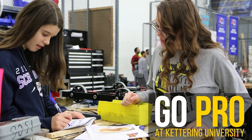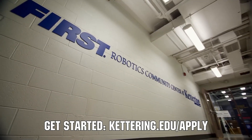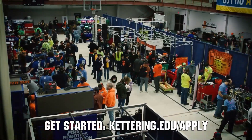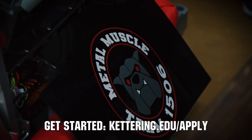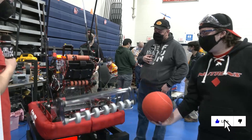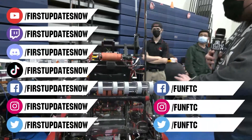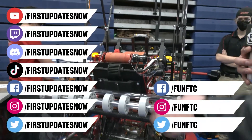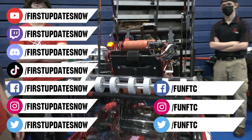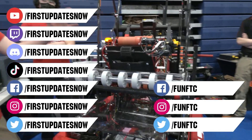Thanks to Kettering University for their support of this video. Kettering University hosts three co-op employment fairs each year for incoming and current students. Participating in the co-op employment process at Kettering is a great way to begin turning robotics experience into a professional career and to earn money towards graduating debt-free. If you are a senior, it's not too late to apply at kettering.edu/apply. Don't forget to like, subscribe, and ring the bell to stay up to date on our new videos. Keep the conversation going at twitch.tv/firstupdatesnow, join our Discord at discord.gg/firstupdatesnow, and check out FUN FTC and First Updates Now on Facebook, Instagram, TikTok, and Twitter.